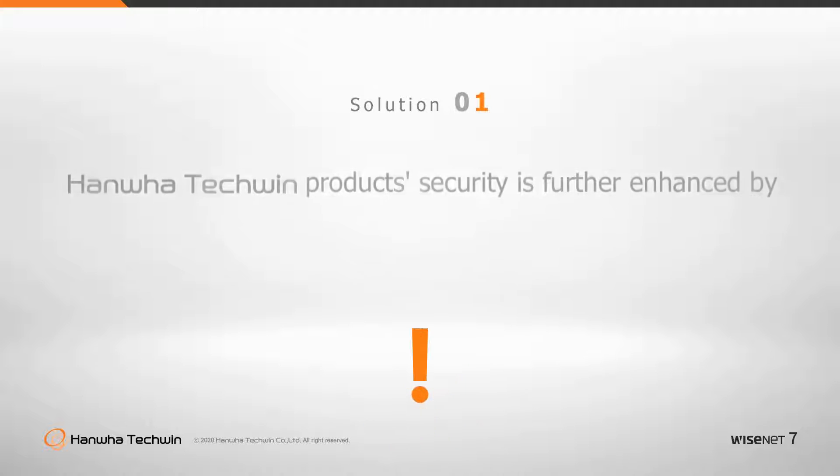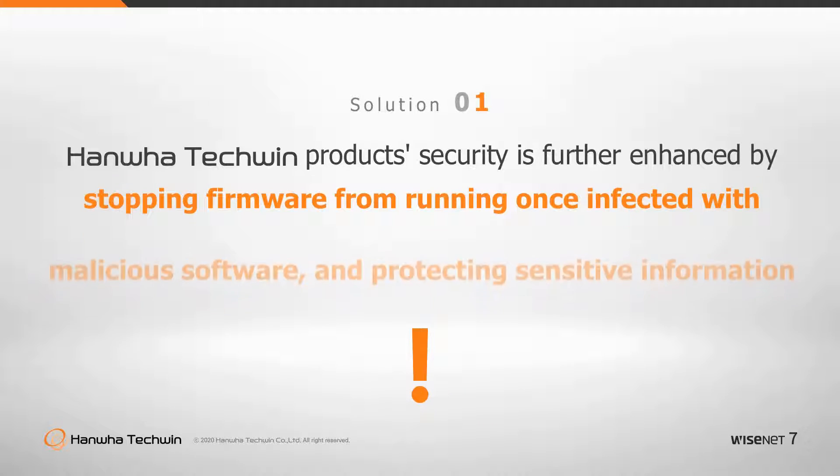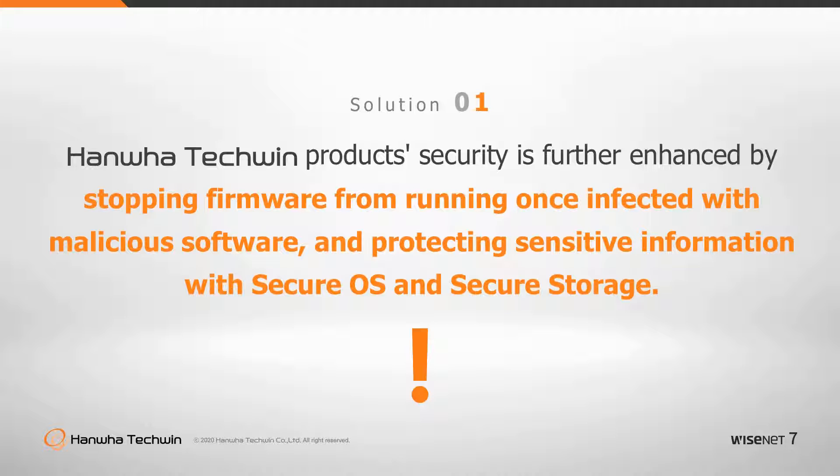There is no reason to worry about information leakage as the Wisenet 7 SOC executes and saves sensitive information within the secure operating system and secure storage.